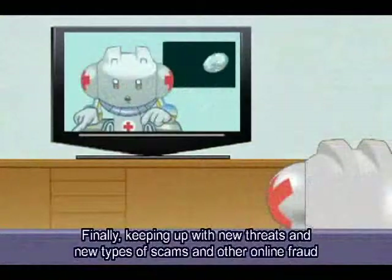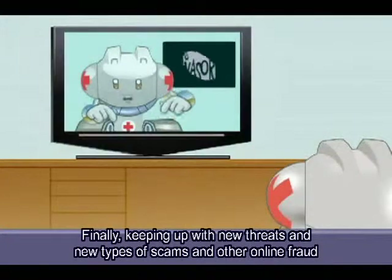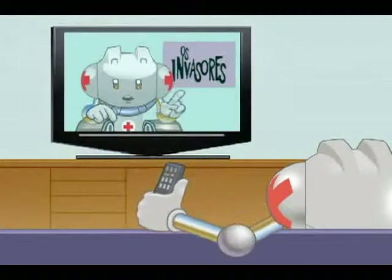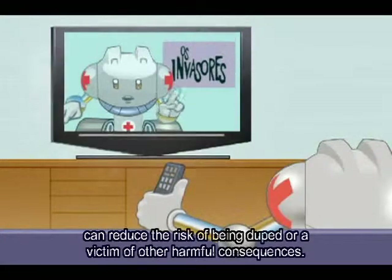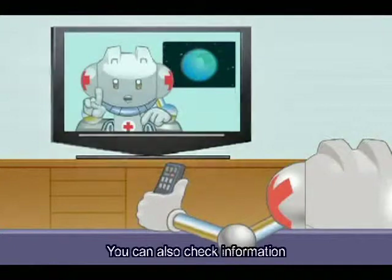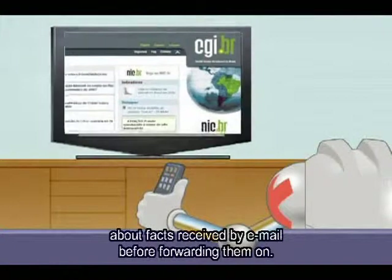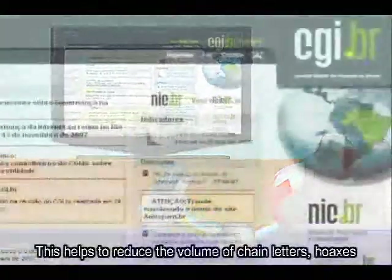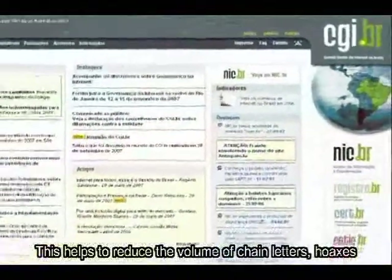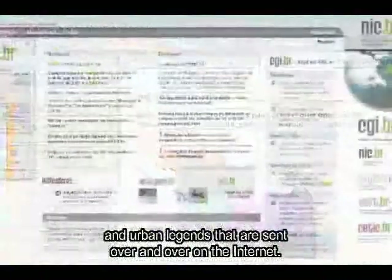Finalmente, estar atualizado em relação a novos tipos de ameaças e com relação às características de novos golpes e fraudes reduz o risco de ser enganado ou prejudicado. Da mesma forma, procurar informações sobre fatos recebidos por e-mail antes de repassá-los contribui para a redução do volume de mensagens de correntes, boatos e lendas urbanas, enviadas repetidas vezes na rede.